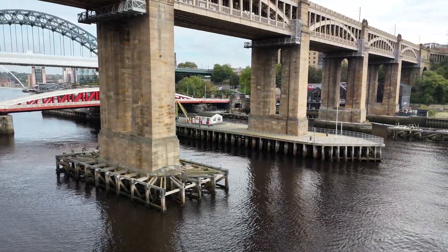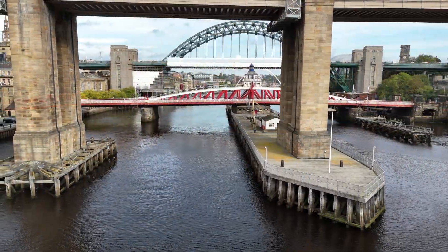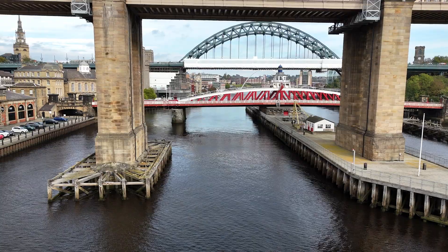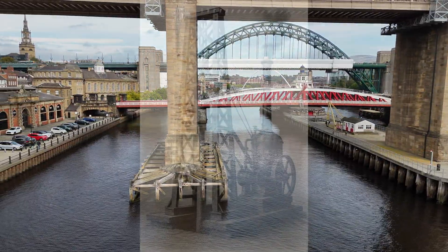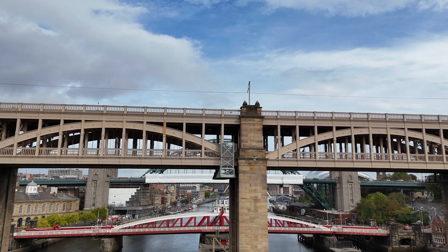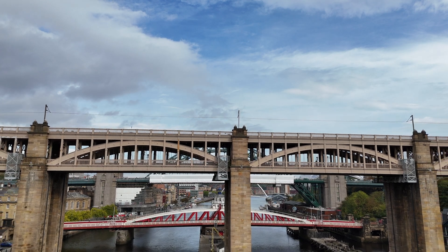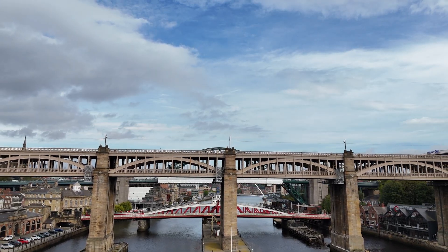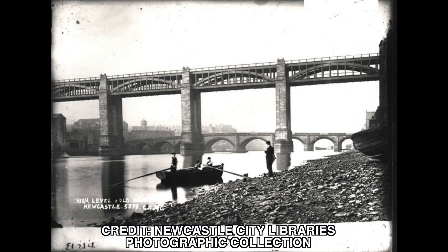Work began in 1846. The first challenge was the Tyne's treacherous riverbed — engineers had to drive piles through up to 30 feet of quicksand and silt. For this, they used James Nasmyth's brand new steam pile driver, a cutting-edge invention. To keep traffic moving, a temporary wooden viaduct was erected alongside. Imagine the sight of trains crossing a timber skeleton while beside it, iron arches slowly rose into the sky. By 1849, over 10,000 tonnes of iron had been assembled. On August 11th the structure was tested, and four days later the first passenger train rumbled across. On the 28th of September 1849, Queen Victoria herself rode over in her royal train. Newcastle had its marvel.